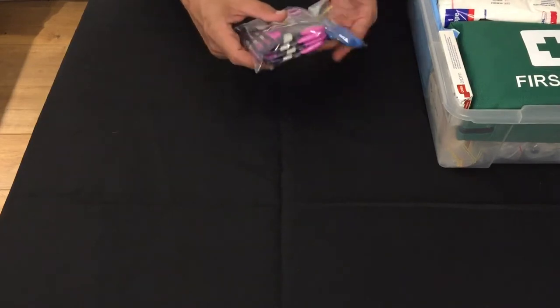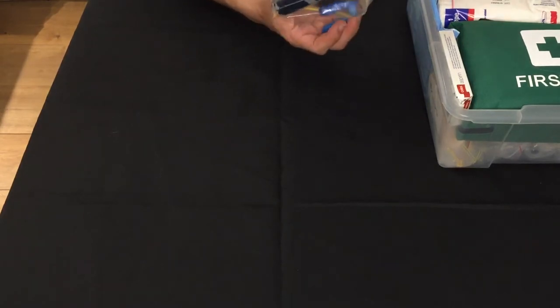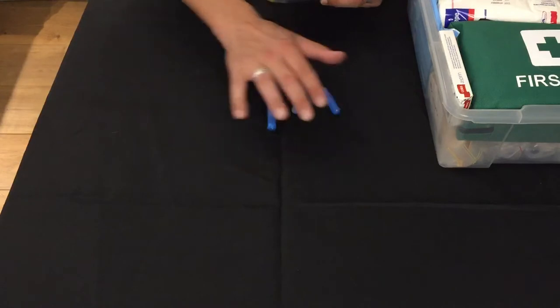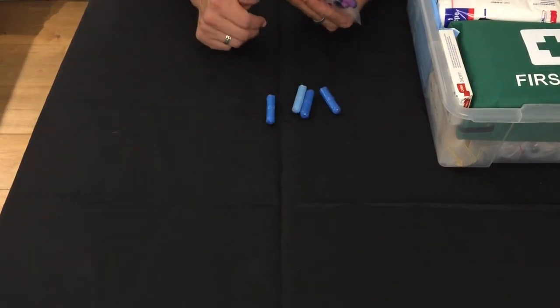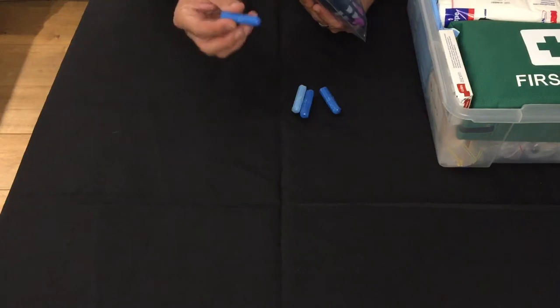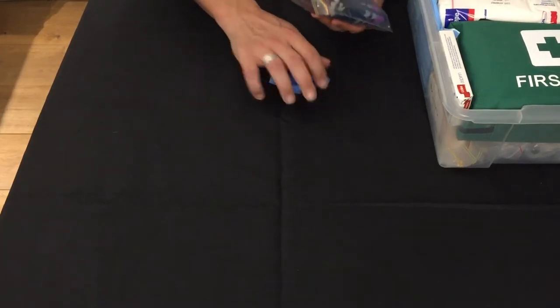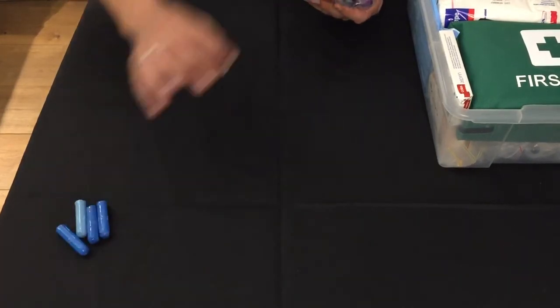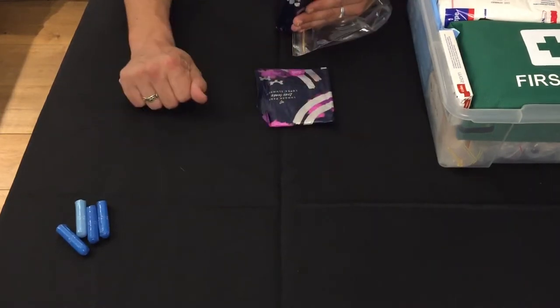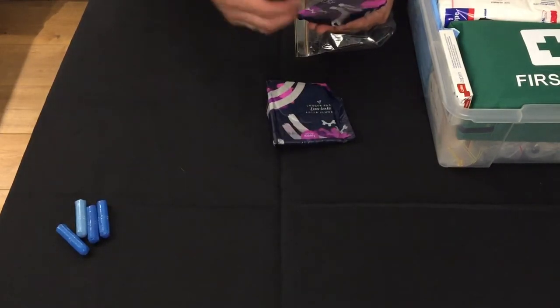Don't laugh — and here we have tampons. Good for plugging penetrating injuries such as knife wounds, stab wounds, gunshot wounds. If you're not sure how to use them, ask your missus. We also have sanitary pads — good when dressing in a pinch. We've got four of these.